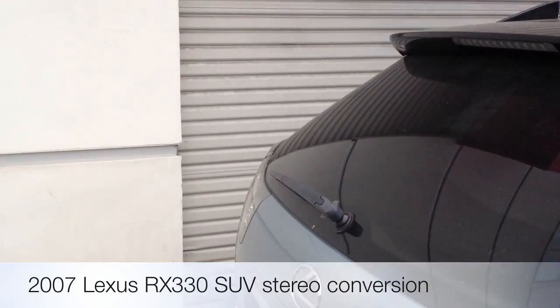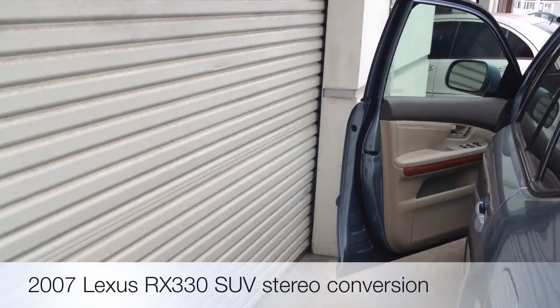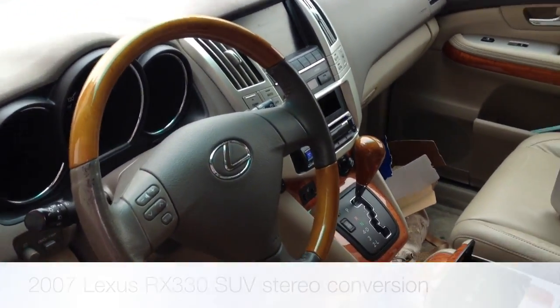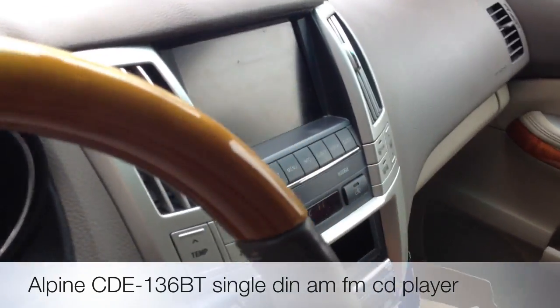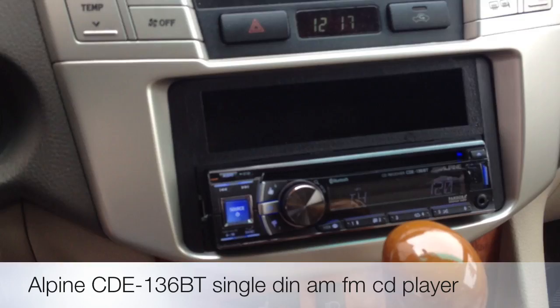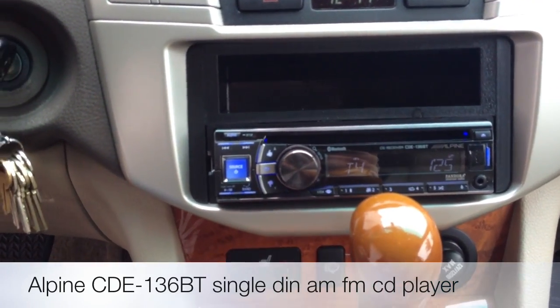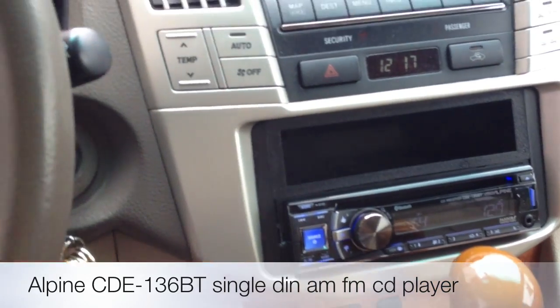The customer wasn't very content with the stock double-DIN that was in here — wasn't USB, Bluetooth, Pandora, or iPod friendly. So what we went ahead and did was replace the stock silver double-DIN radio with the new Alpine CDE-136BT.